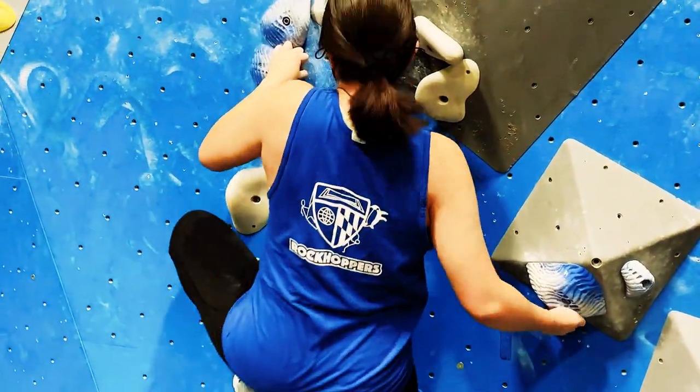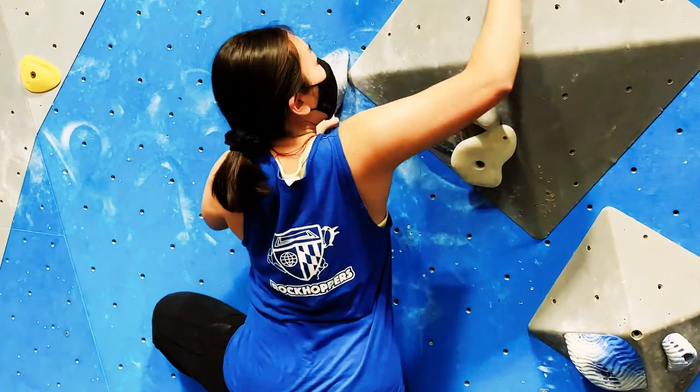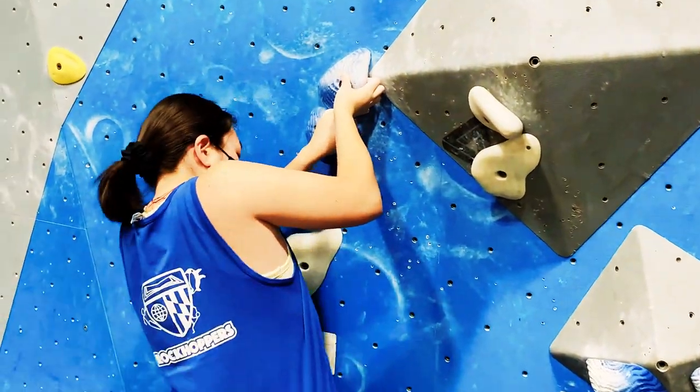I'm also on the club team called the Rock Hoppers. In there you'll get undergraduates, master's students, PhDs, and postdocs — everybody. It's a lot of fun. I've made a lot of good friends there, and now I also work at the climbing wall as an instructor.